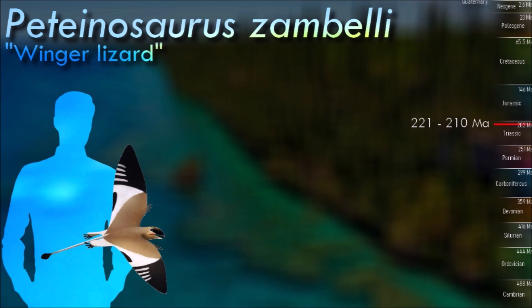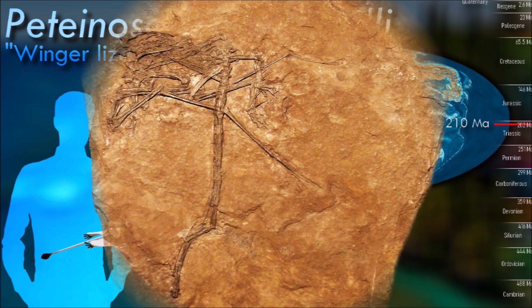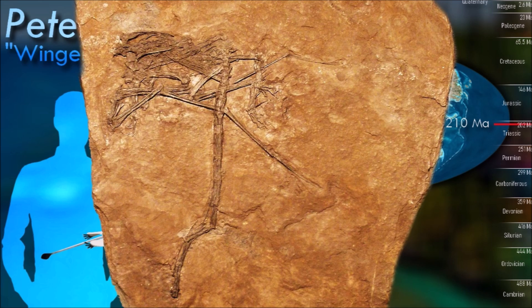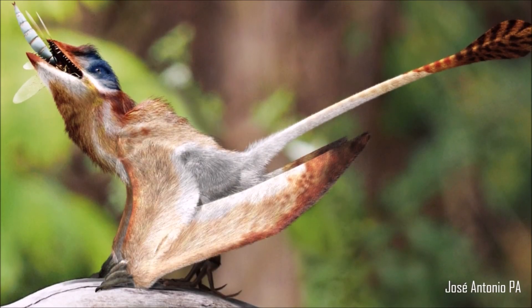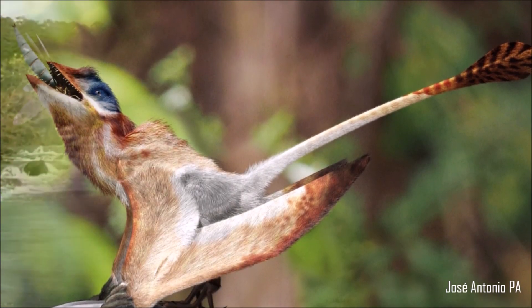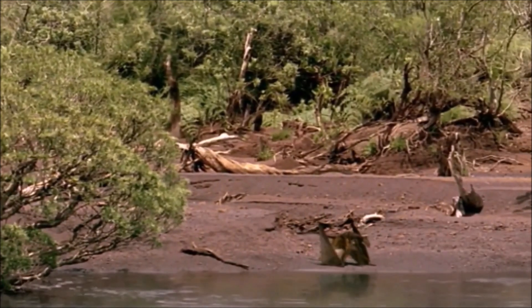Patinosaurus had several adaptations for flight. Its wings were supported by an elongated fourth finger, with a wing membrane stretching from the finger to the body. This structure allowed it to glide and possibly perform short bursts of powered flight. Based on its tooth shape and jaw structure, it is believed to have been carnivorous, likely feeding on small fishes and insects, using its sharp teeth to catch and consume prey.